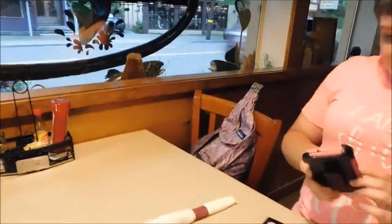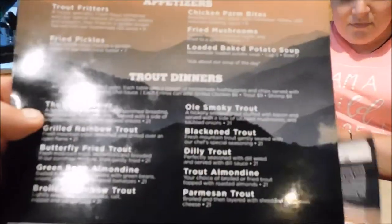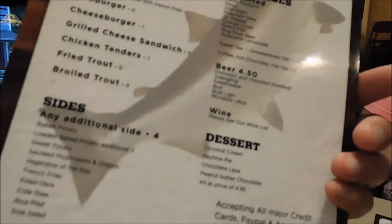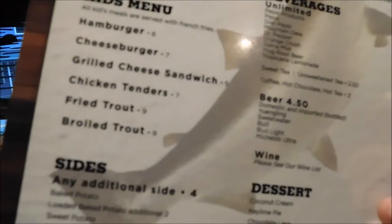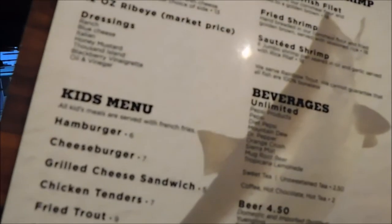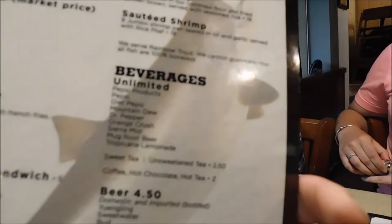When you come to the table, this is your menu of all the trout dinners and appetizers. The back covers steak, chicken, kids' menus, sides, desserts, wine, beer, beverages unlimited, and catfish and shrimp. They're definitely kid-friendly — hamburgers, cheeseburgers, grilled cheese sandwiches, chicken tenders, fried trout, or broiled trout for the kids. And for steak lovers, they do have a ribeye steak, so there are definitely a few options besides just trout.